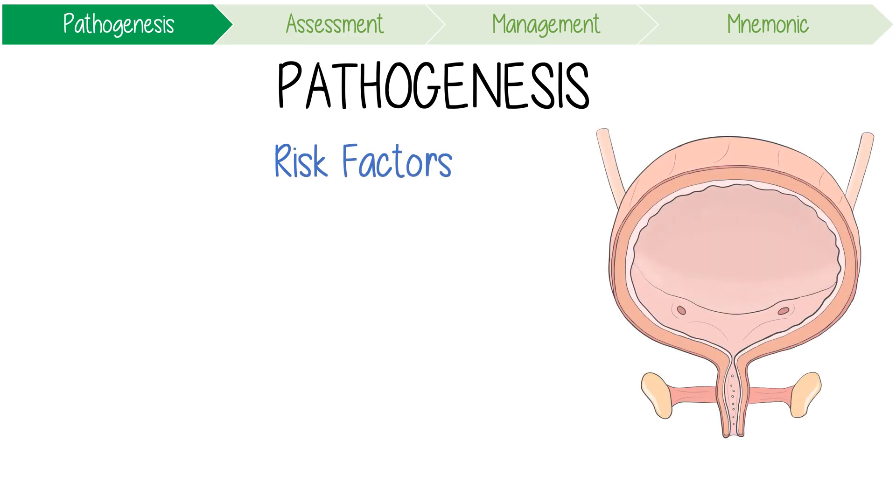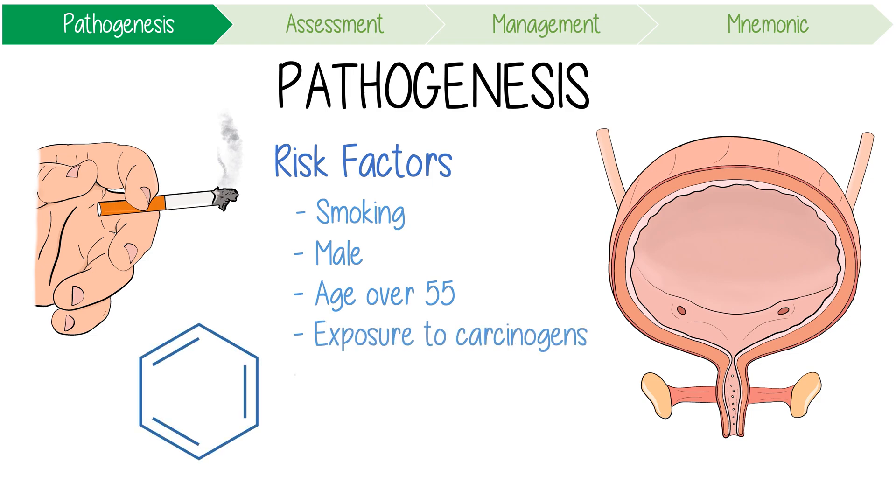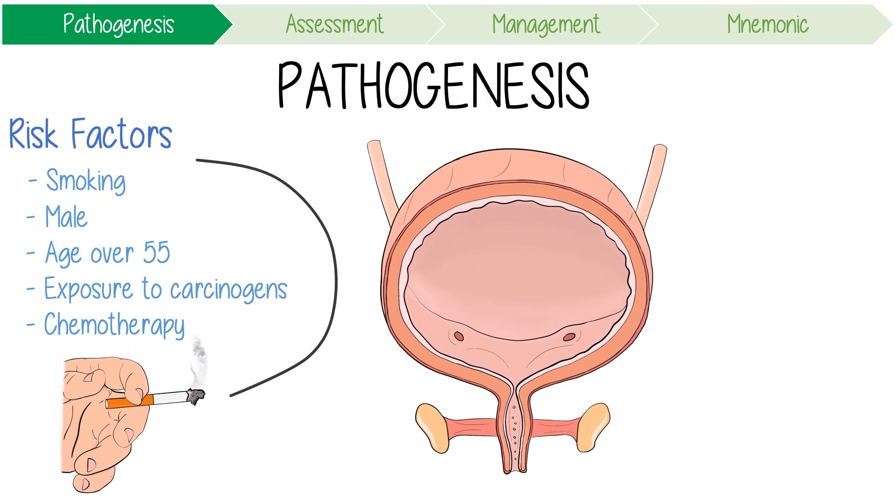Key risk factors for bladder cancer include smoking, male sex, age over 55, exposure to chemical carcinogens — specifically aromatic amines used in rubber and dye industries — and systemic chemotherapy. As most of these carcinogens are concentrated and excreted in the urine, the bladder has a prolonged exposure.